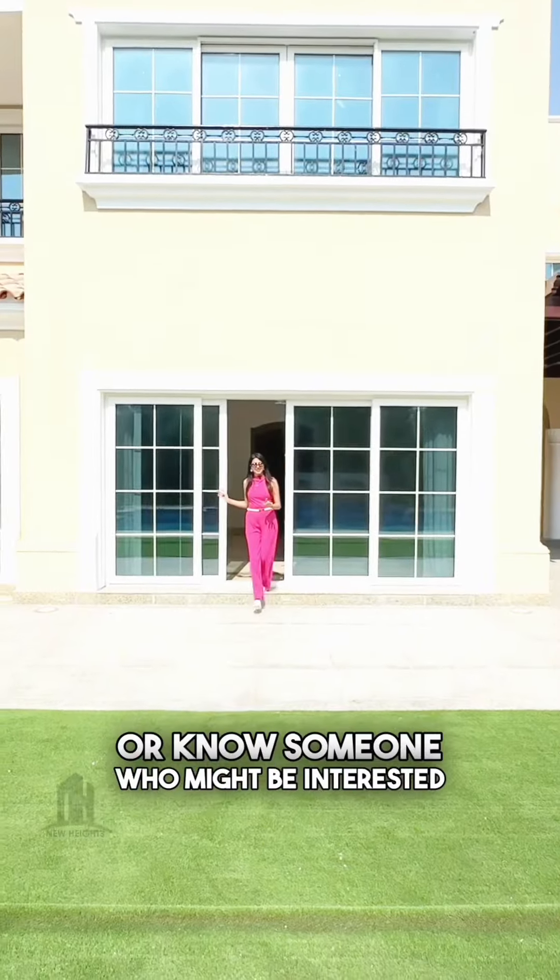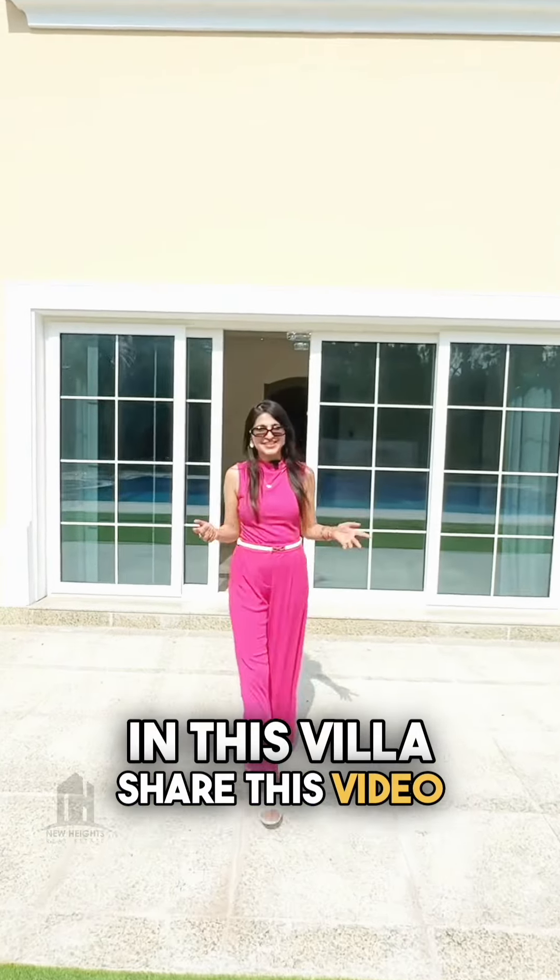So if you want to buy this villa, or you know someone who is interested in this villa, then share this video.